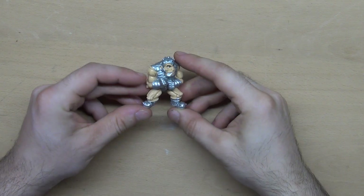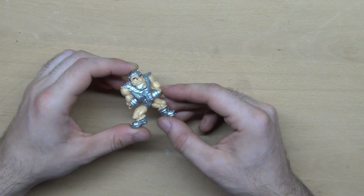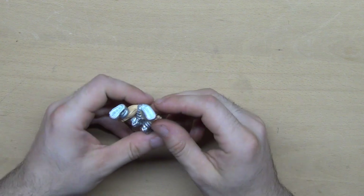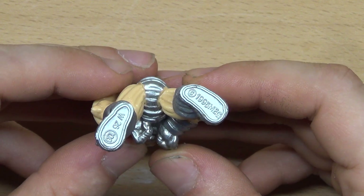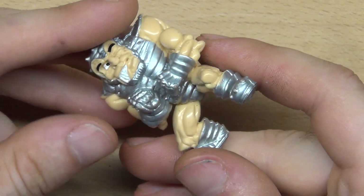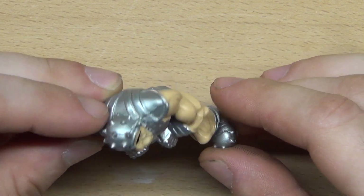The next flea market find is a toy. These figurines were a snack gift in the late 90s — there was a whole collection of them and their price is gradually increasing. In Bulgaria these figurines were called 'robbers' because of the English letters on them. Tell me in the comments if there were such toys in your country and what they were called. It cost me only 50 cents and I expect to sell it for about four or five dollars.